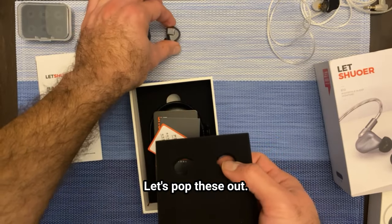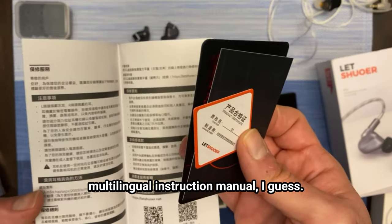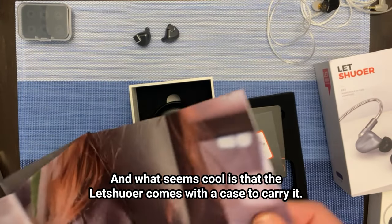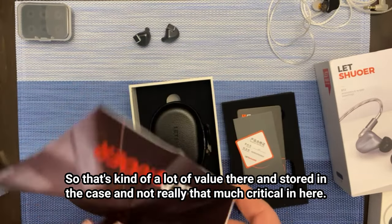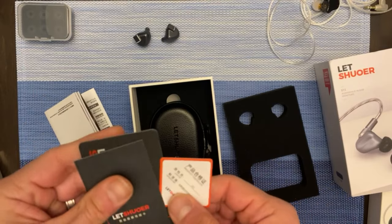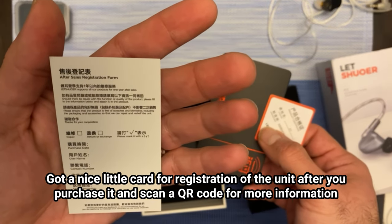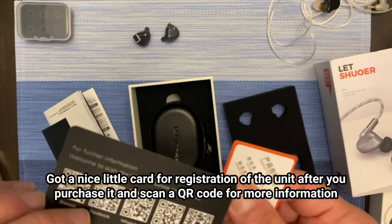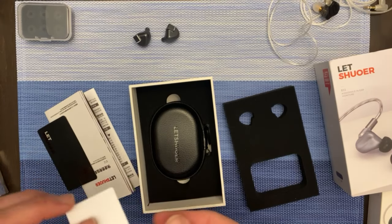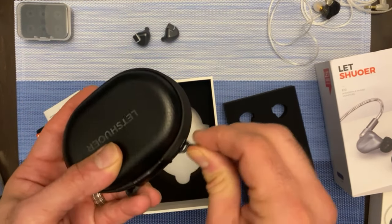Let's pop these out. It comes with a few documents including a multilingual instruction manual. What seems cool is that the Letshuoer S12 comes with a case to carry it, so that's a lot of value — it's stored in the case. Got a nice little card for registration of the unit after you purchase it, and a QR code for more information, and a product certificate. This is the case.